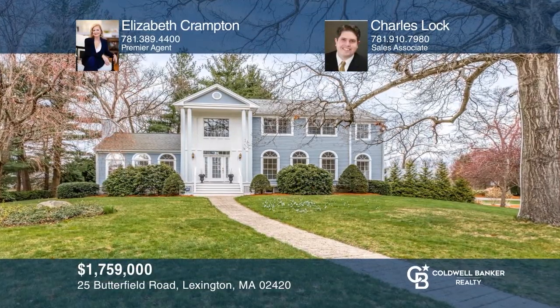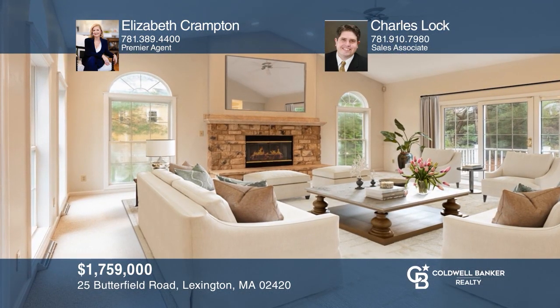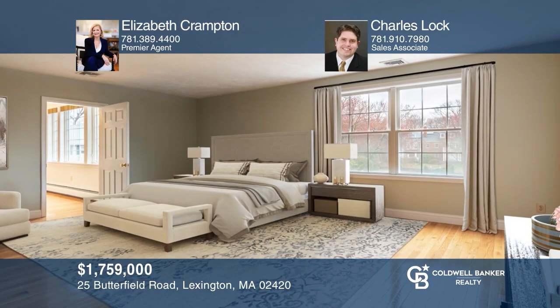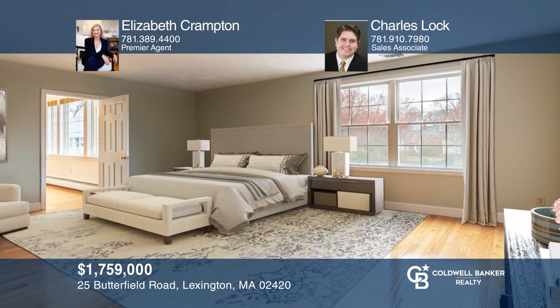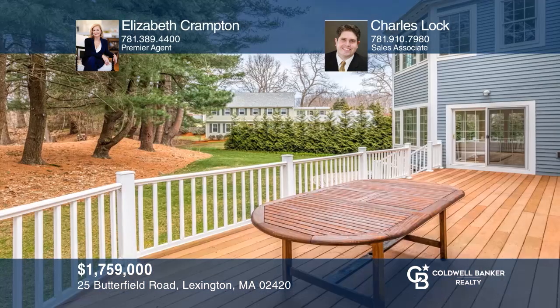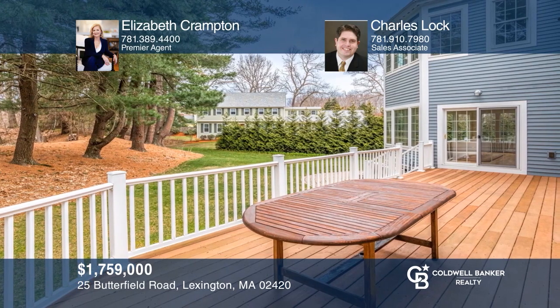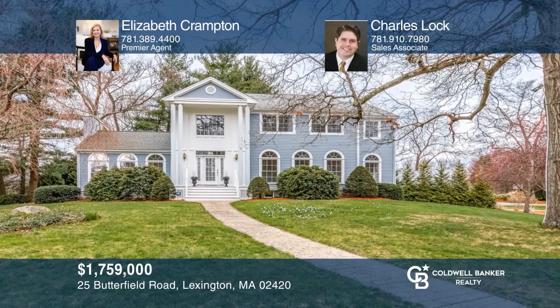This stunning colonial is beautifully sited on a three-quarter-plus acre parcel in desirable Pheasant Brook Estates, Lexington, and features a dramatic two-story foyer, plenty of natural light, a great room with a stone fireplace, a spacious master suite, and tranquil backyard. Elizabeth Crampton and Charles Locke want to help turn your dreams into a reality. Give them a call today.